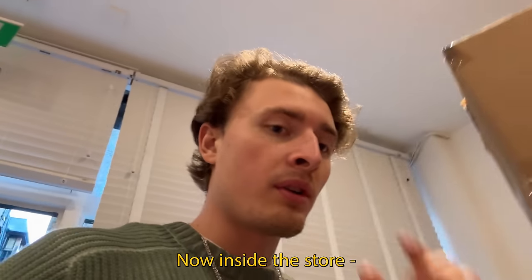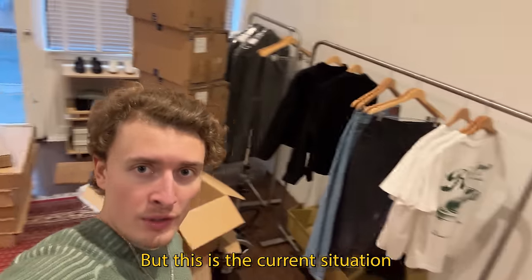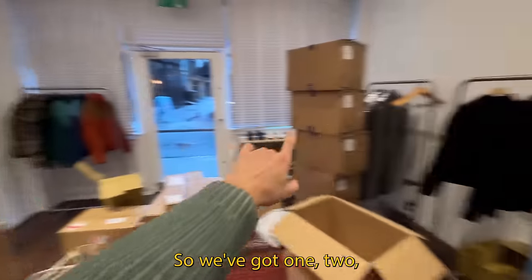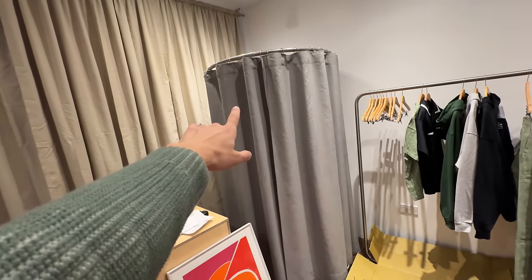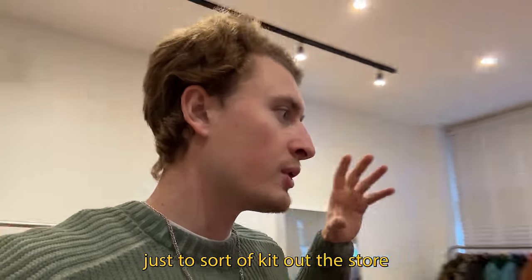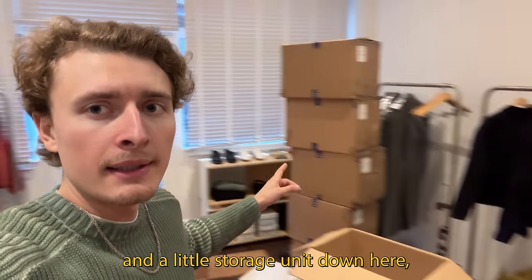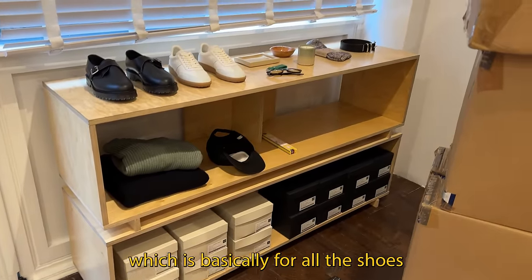Inside the store we're not fully done setting everything up, but this is the current situation. We've got four rails and a changing room — the full price for those things was about £950 to rent, just to kit up the store. We also got a cash desk and a little storage unit down here, which is basically for all the shoes and other storage.